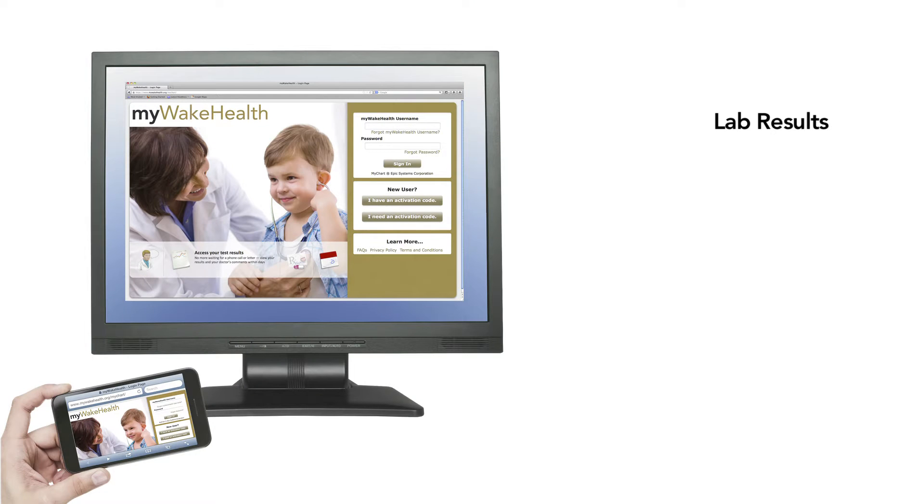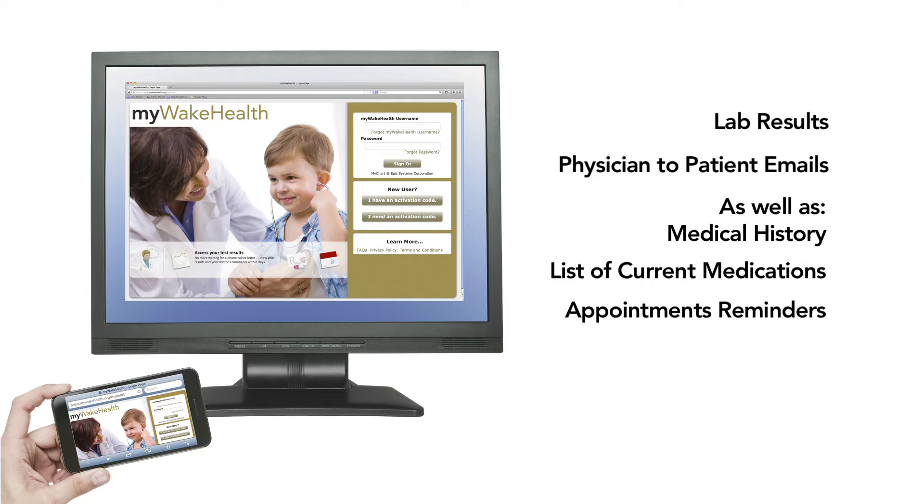They let me inform patients of their lab results the second I get them. I'm able to email my patients a question or inform them of something, and in return, they can email me right back.